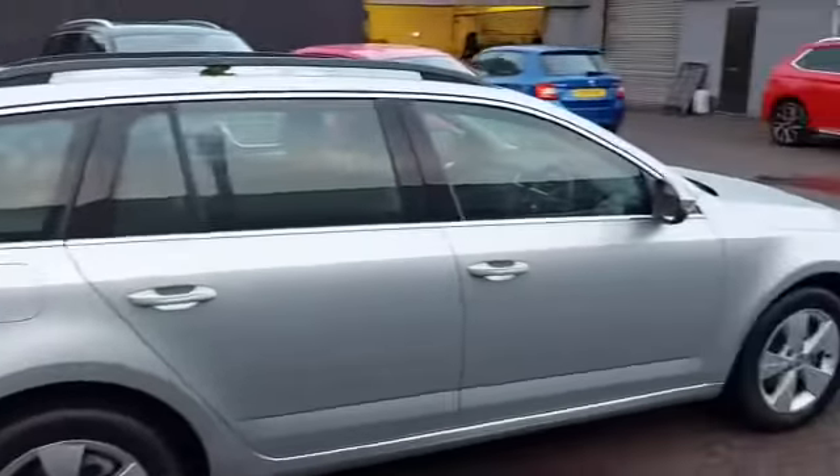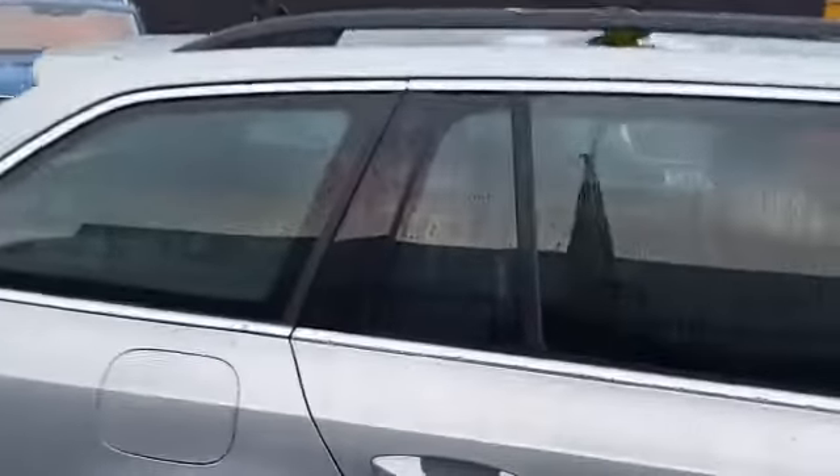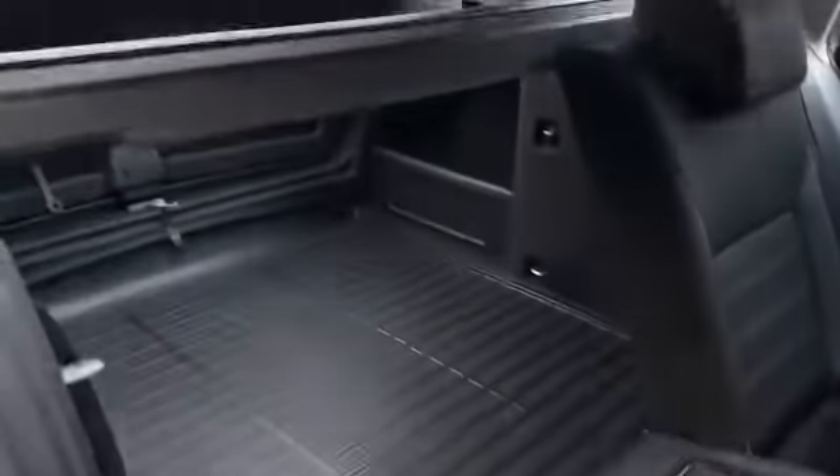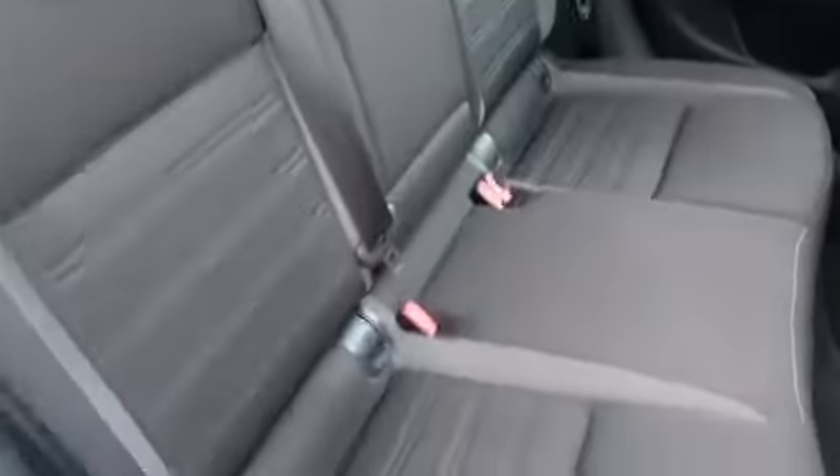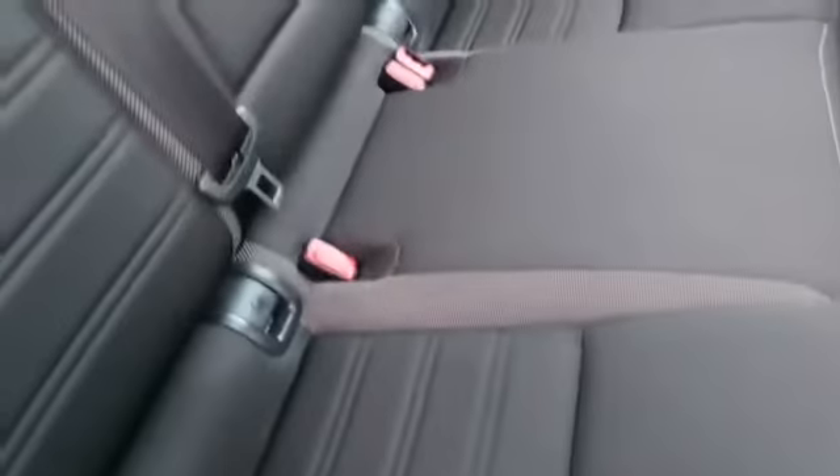I'm sure you can appreciate what lovely condition this car is in, being only 18 months old. And of course the largest boot space is accentuated by the folding seats. When the seats are folded up, three comfortable seats across the back with ISOFIX mounting points on the outer seats and a very nice comfortable armrest in the middle.